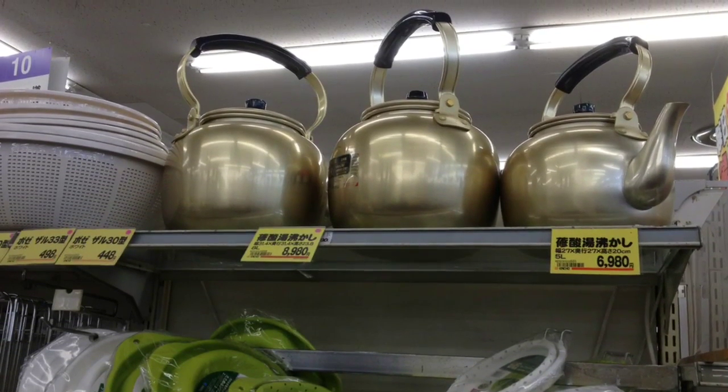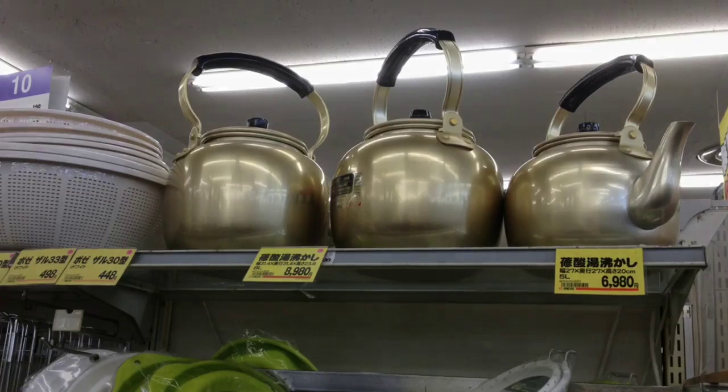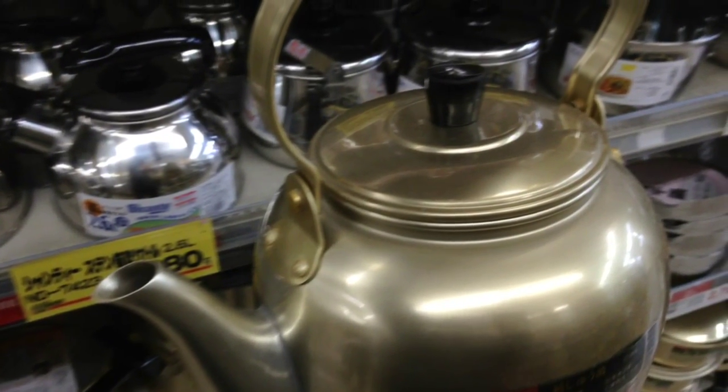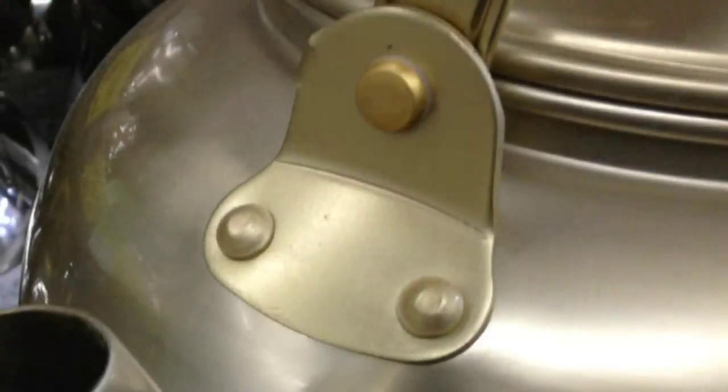I'm shopping at the hardware store. Wow, look at those giant teapots. Well, those aren't teapots. These are called yakkan. They are big kettles used here in Japan to boil water.